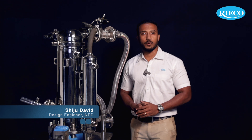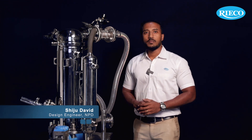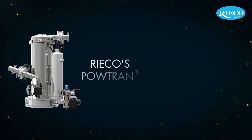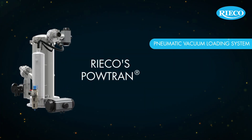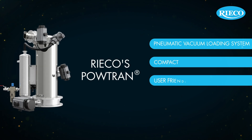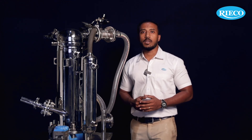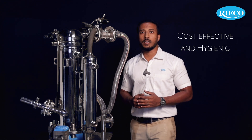Hi, this is Shuju David from Ricoh. I have a Poutran here, which is Ricoh's vacuum loader for powder transfer system. The powder transfer system from Ricoh is basically a pneumatic vacuum conveying system which is compact, user-friendly and mobile. Pneumatic conveying with the powder transfer system is cost effective and hygienic.